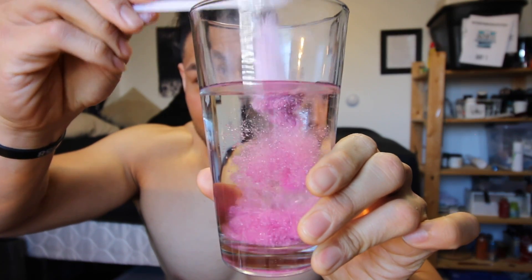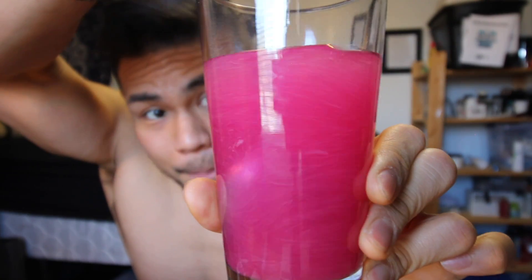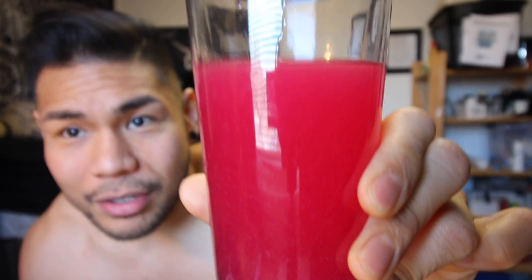Let's get into the mixability of C4. Here's a cup of water — a little above eight ounces — and I'm putting a scoop in. If you shake it, it mixes a lot better, but even with just a spoon there are no clumps, which is awesome. It's not like BCAAs, which can be very clumpy and powdery. This mixes very well — it looks like an actual wild fruit punch, which is exactly what the flavor is. Mixability is great.